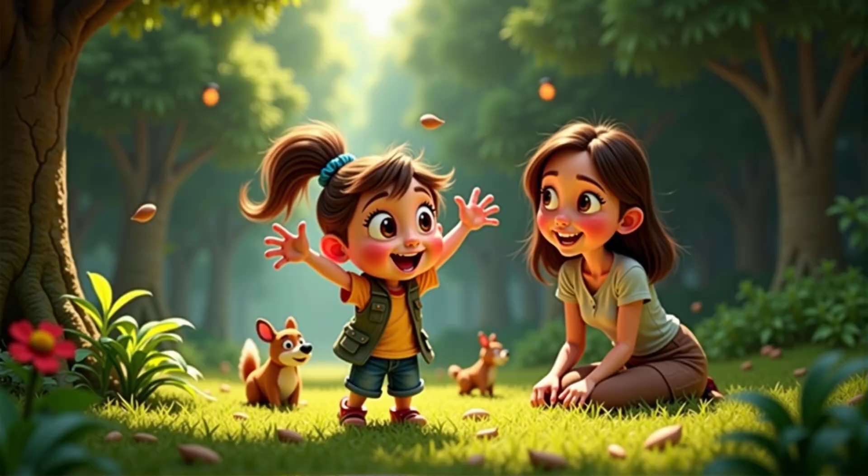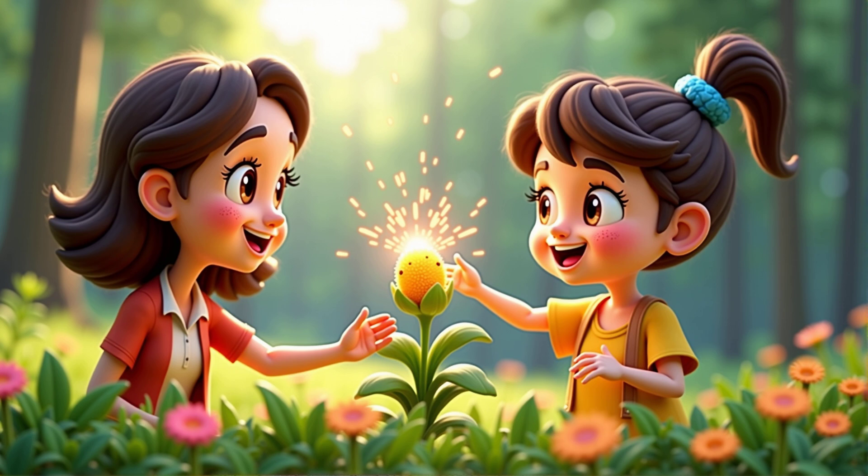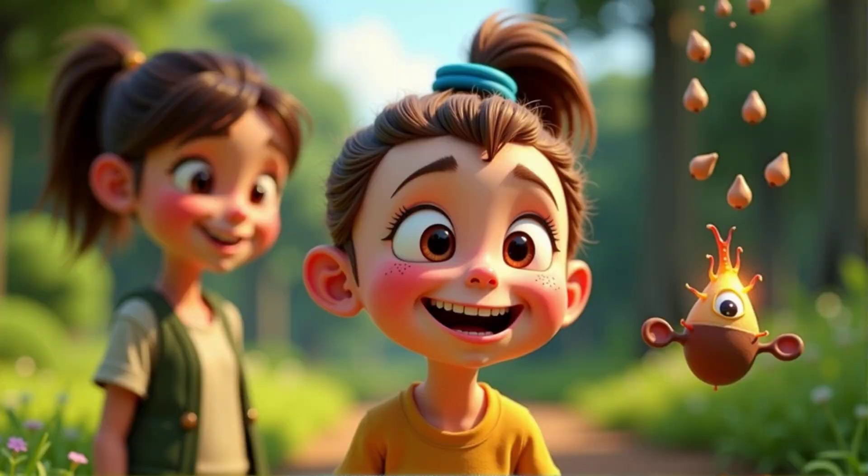Wow! Seeds are like little adventurers. They sure are! And some seeds even have a surprise method — they can pop or explode to scatter their seeds. Can you imagine that? Like a mini firework? That's so cool! It is!